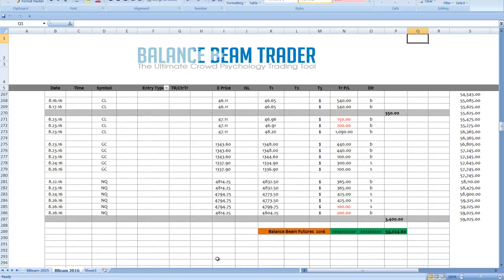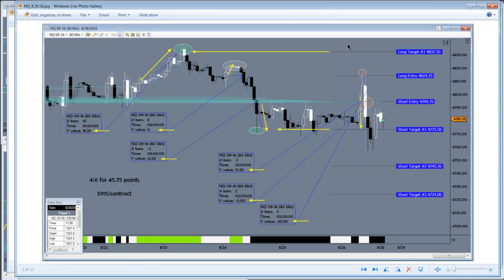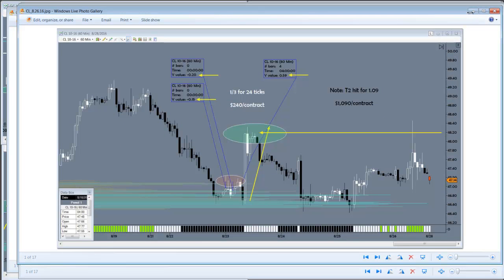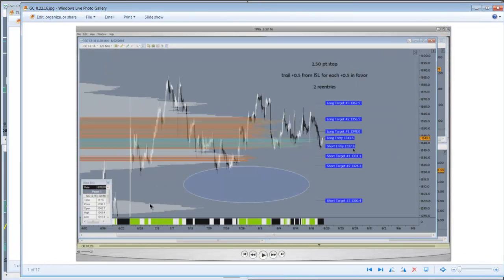If you want to subscribe to get these trade signals, use the link at the bottom of the video. If you actually want to use the same chart that we use here for all of our balance beam trade calls, you can do that as well and become an actual balance beam trader. Stay tuned for the next subscriber series signals going out between Monday evening and Tuesday morning — we'll see you back in trading Tuesday.